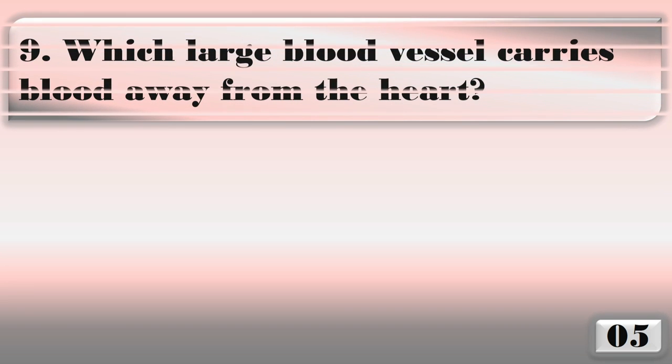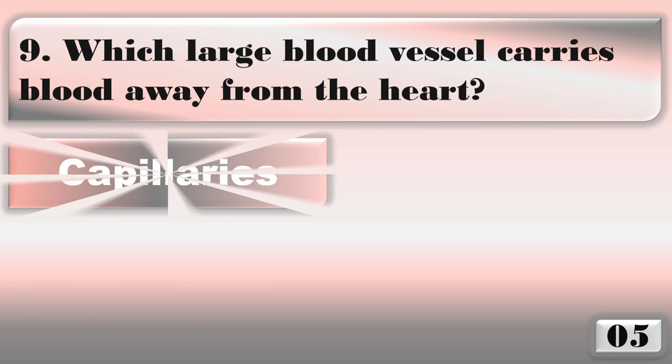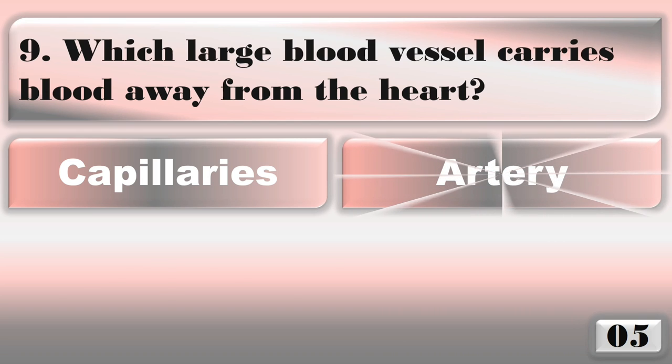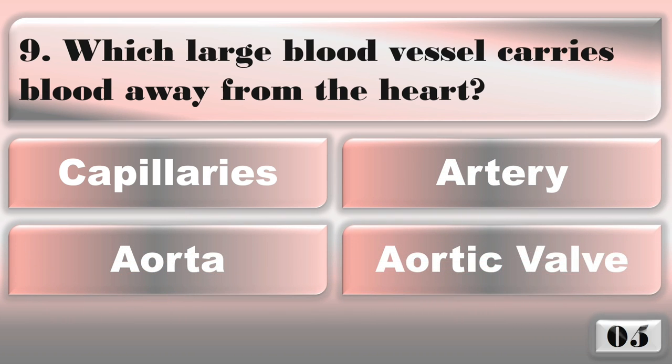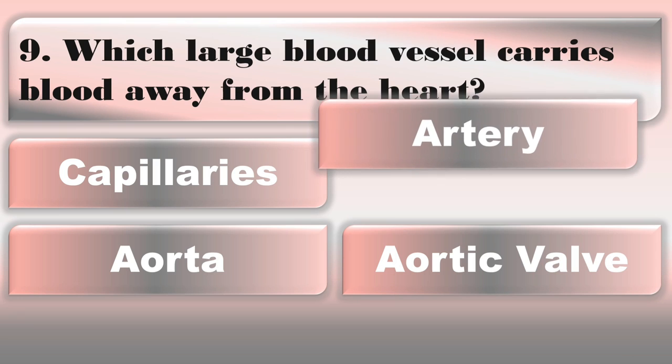Which large blood vessel carries blood away from the heart? The right answer is the aorta.